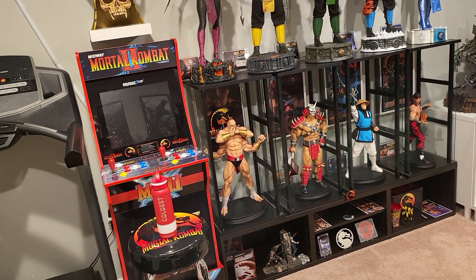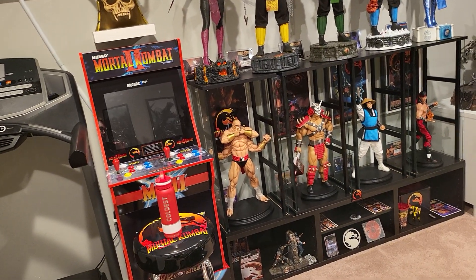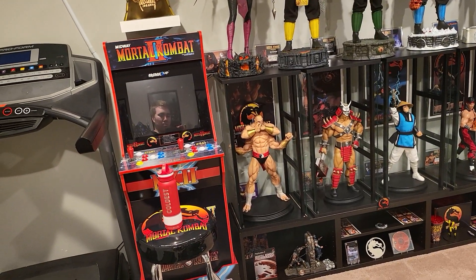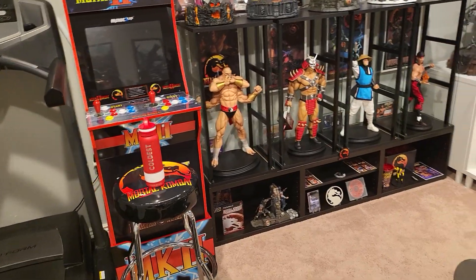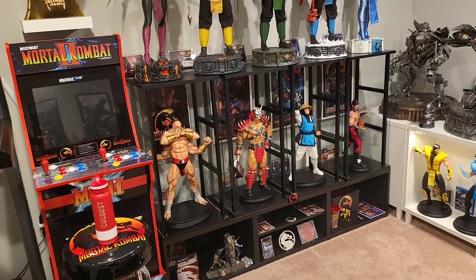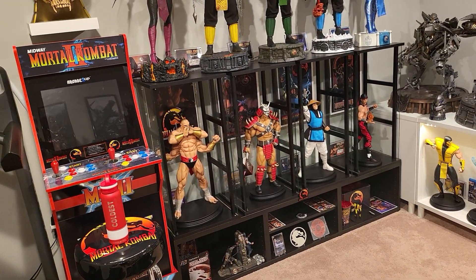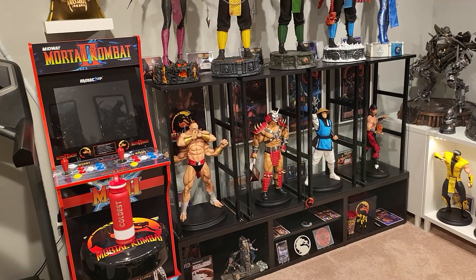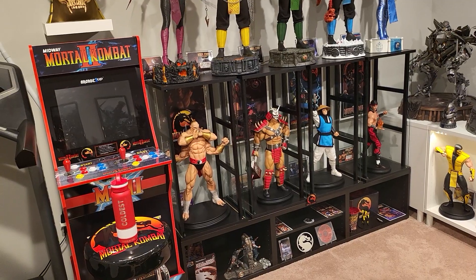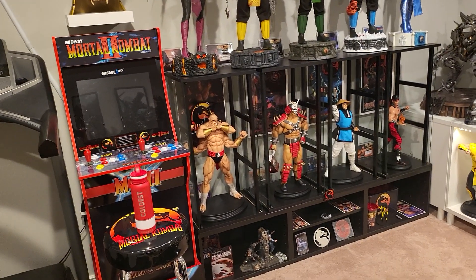One is the Iron Studios 1/10th Scale Mortal Kombat Shao Kahn. If I'm going to be honest, I would love to collect the whole line, but these 1/10th scales are getting really pricey lately — like $200 each. You buy five of them, that's $1,000. I could have bought a 1/3rd scale for that. So when I think about it, five 1/10th scales versus one 1/3rd — obviously the 1/3rd is far more impressive. But I still do want to buy Shao Kahn at least.